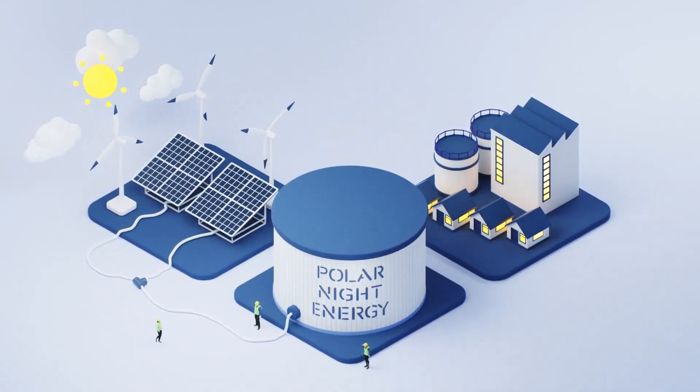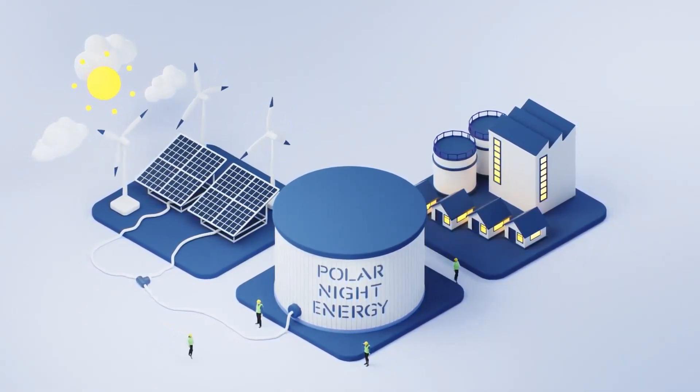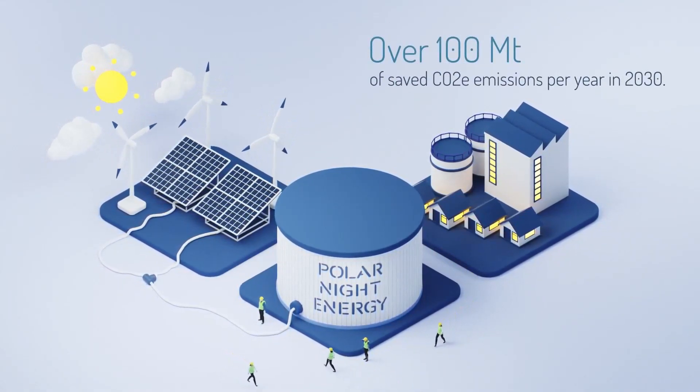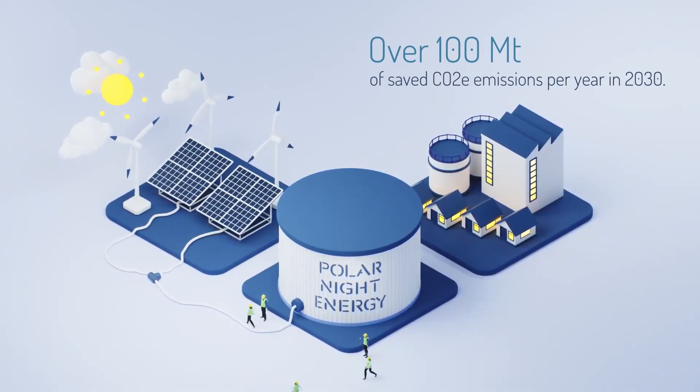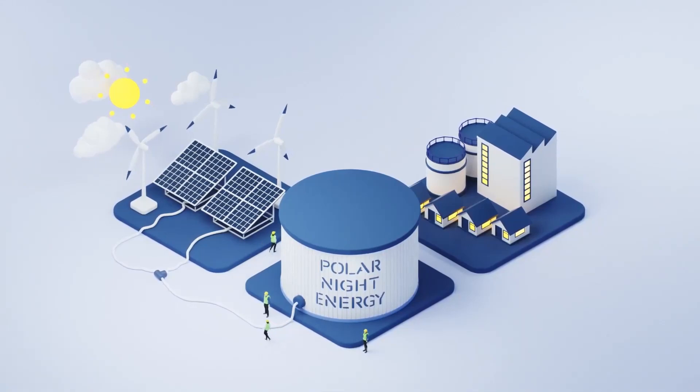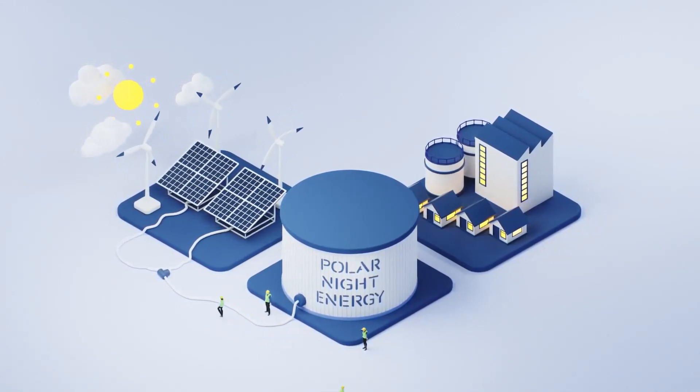According to an assessment by Mission Innovation, PolarNight Energy's sand batteries may save over 100 million tons of carbon dioxide equivalents per year in 2030. That amount is approximately three percent of the current EU emissions, or double the emissions of today's New York City.